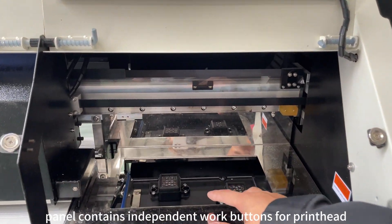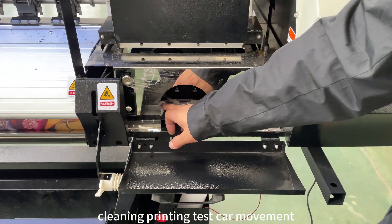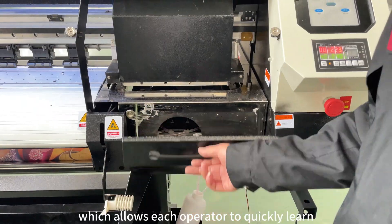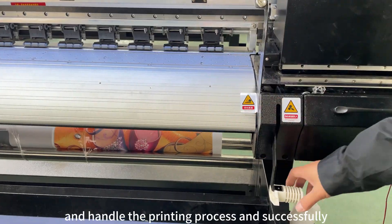Our control panel contains independent work buttons for printhead cleaning, printing test, car movement, printing material delivery, etc., which allows each operator to quickly learn and handle the printing process and successfully complete products.